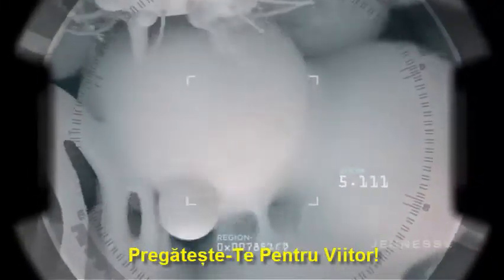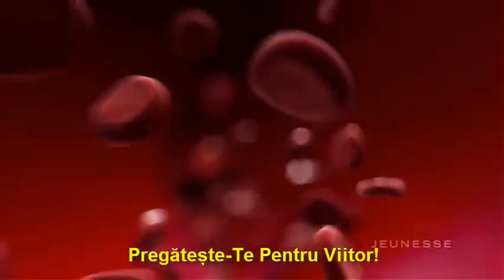Prepare for the future. Cellular aging ends here.